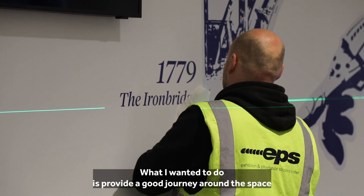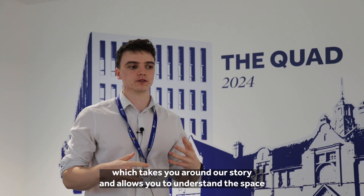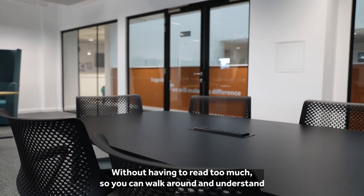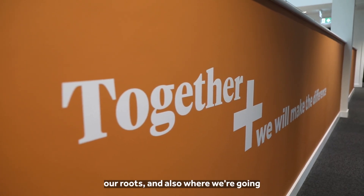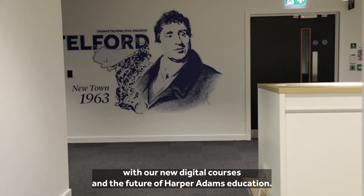What I wanted to do is provide a good journey around the space which takes you around our story and allows you to understand the space and where we've come from without having to read too much. You can walk around and understand our roots and also where we're going with our new digital courses and the future of Harper Adams education.